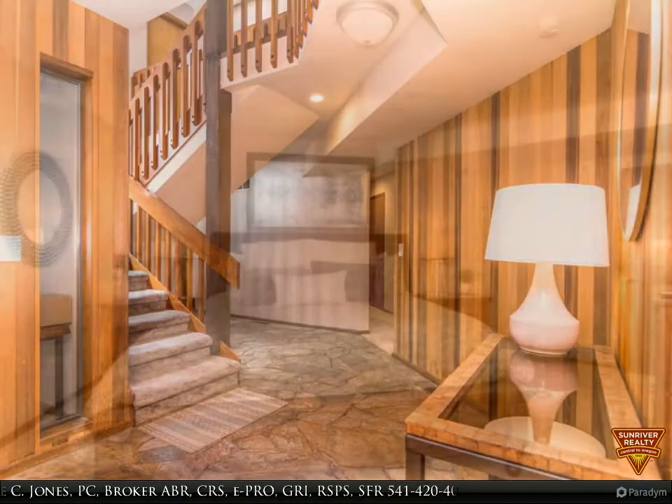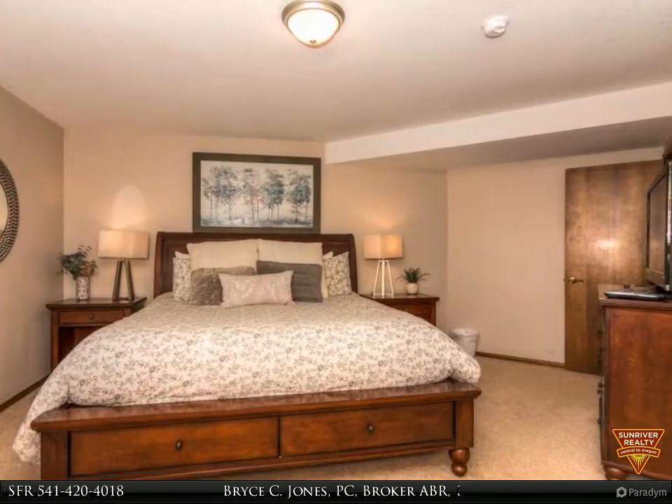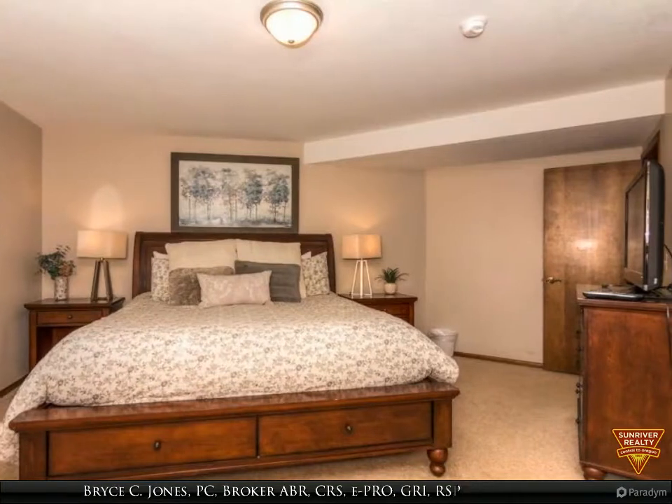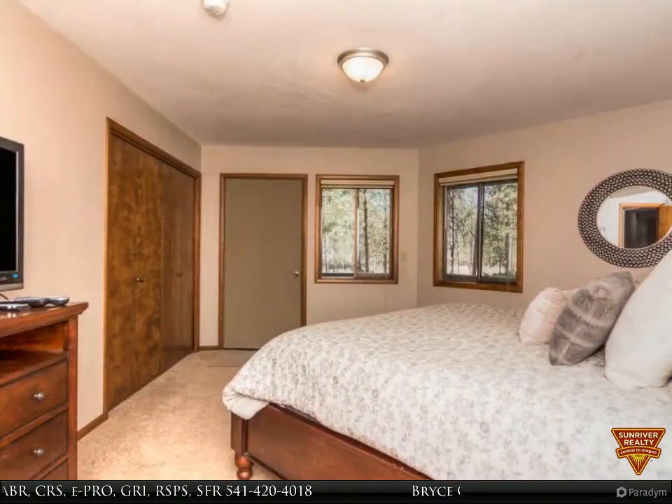Centrally located and beautifully updated classic Sunriver home. This turnkey, reverse living home has three bedrooms, a full guest bath, and an enclosed rec room on the entry level with a private hot tub tucked just outside.